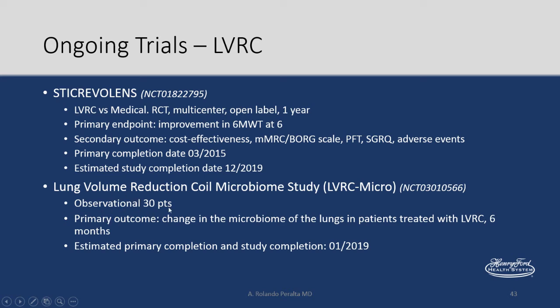An interesting observational study from the group in Germany — which has the most experience with coils — is testing the change of the microbiome in the lungs of patients with coils placed.